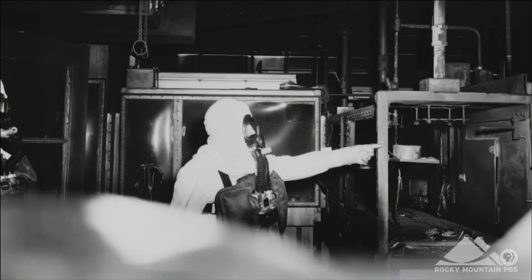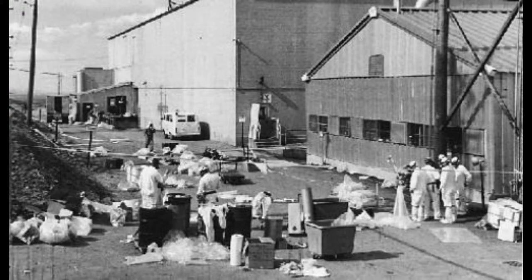Finally, another plutonium fire in 1969 prompted local health officials to take their own independent measurements, which is when they discovered just how polluted the site and the surrounding area had become. The 1969 fire was also the most expensive industrial accident in U.S. history to clean up at that time.